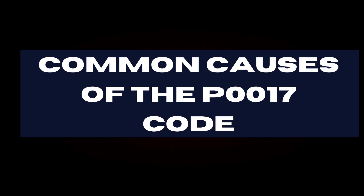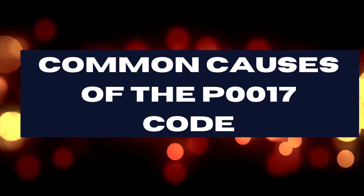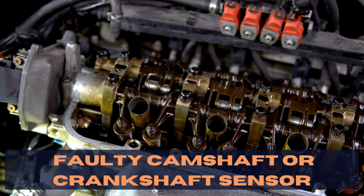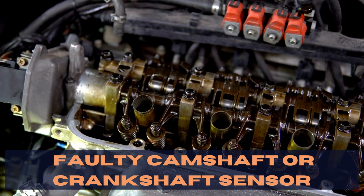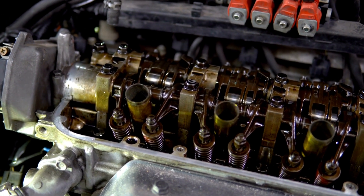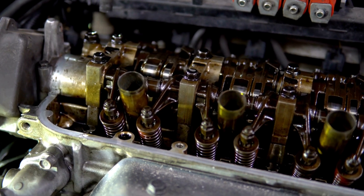But what triggers this code? It can be several things: problems with your timing chain or belt, a faulty camshaft or crankshaft sensor, or even damaged sensor wiring or connectors. These all interfere with the correct functioning of your engine's timing.